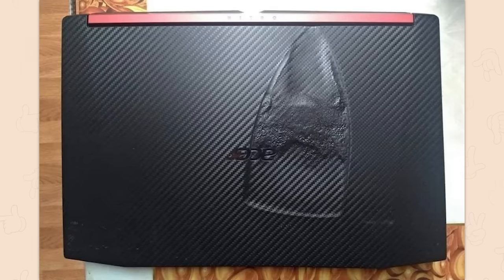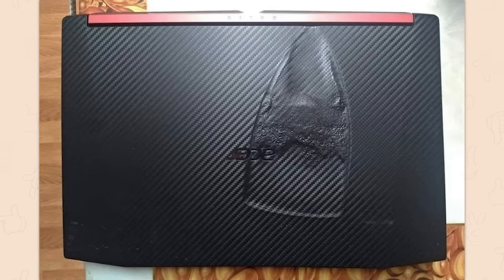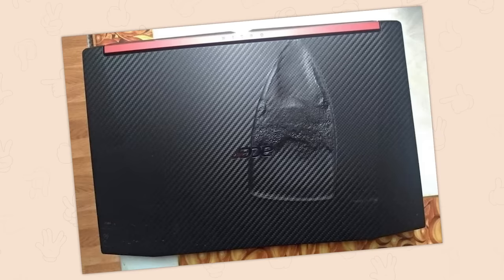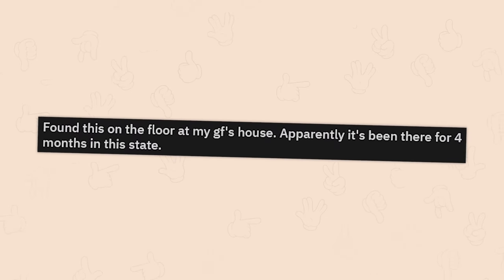'Hey could you fix my laptop?' No. Why did you put an iron on your laptop? Honestly, the thing probably still runs — it's just the screen that's thrown in, and the screen might be okay. It probably just melted the Wi-Fi antennas.